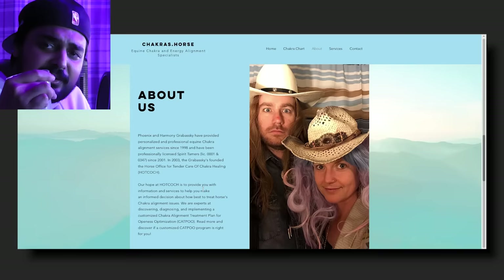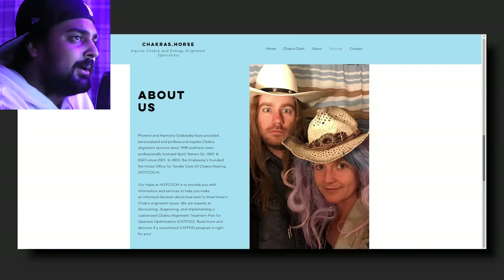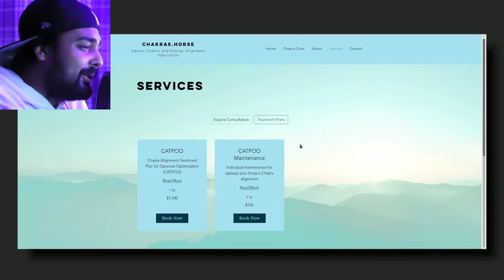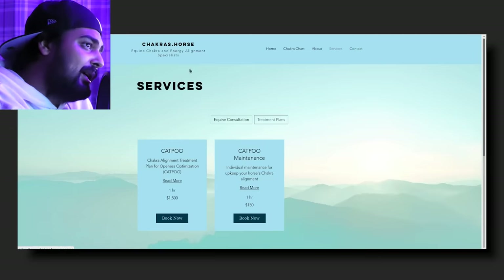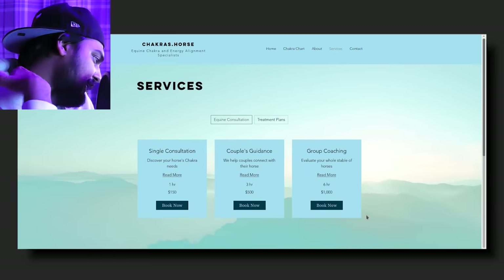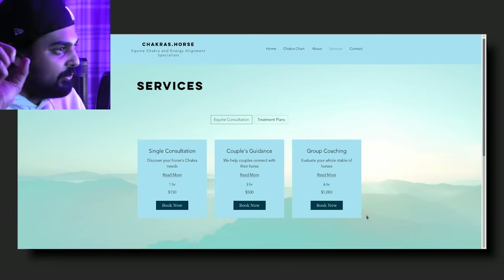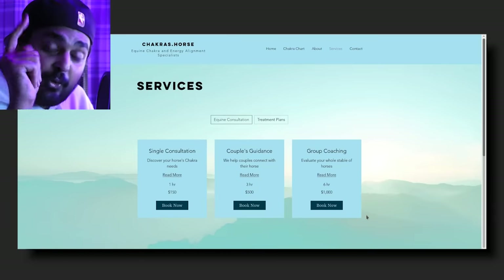I really should start mixing more vodka with this. Hot cock and cat poo. What is this? The cat poo plan is $1,500 for one hour, and to do cat poo maintenance is $1.50 an hour. Oh man. God, just give me the strength. Ladies and gentlemen, if you needed your horse chakra aligned, this is the site. There was at least one person — law of numbers — watching Deep Web Browsing that was like, I need my horse chakra aligned. This is your episode. I hope you get your horse chakra aligned, ladies and gentlemen.